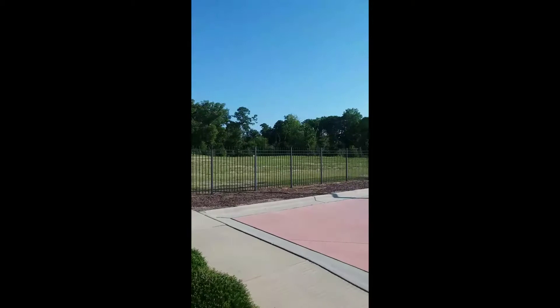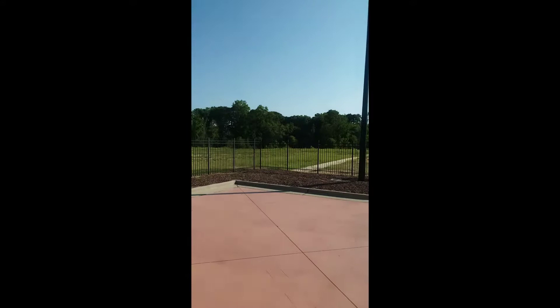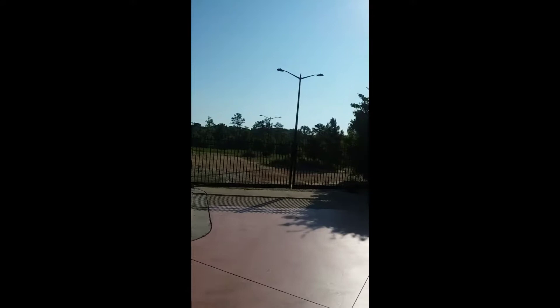You have a dog park that still hasn't been completed yet, and a lot of trees lining the edge of the property.